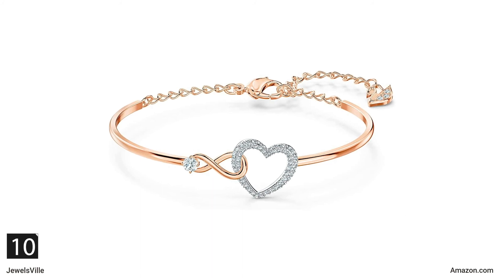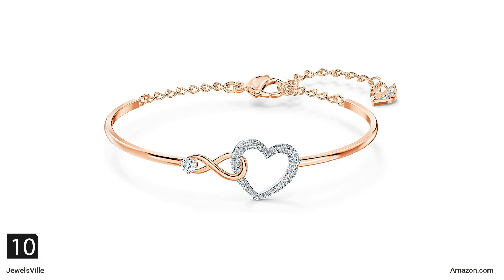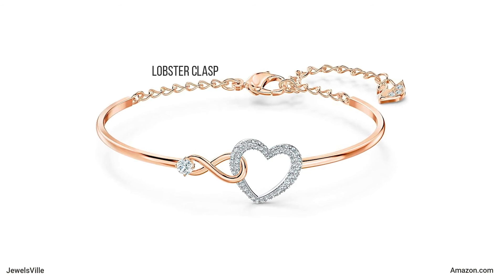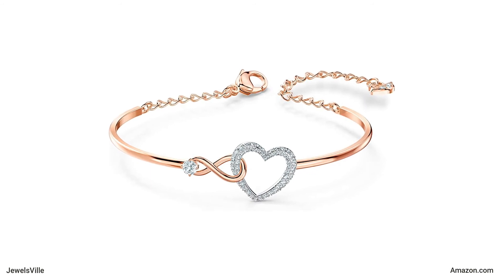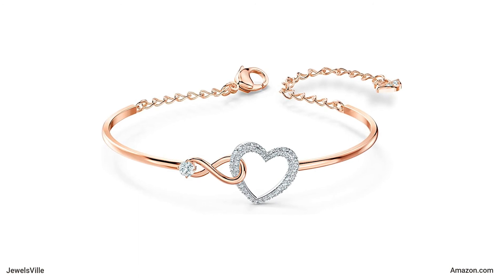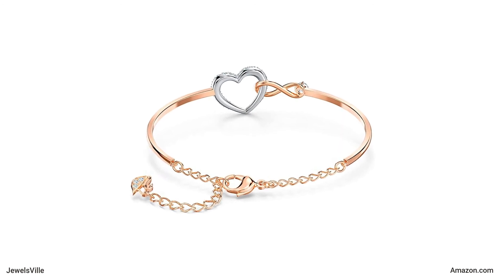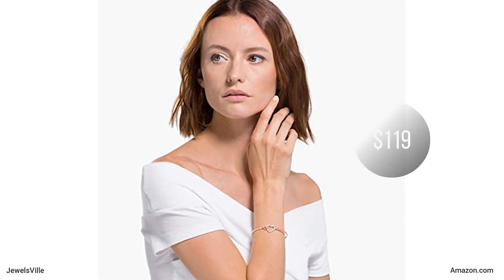Now, let us talk about this elegant bracelet featuring Swarovski crystals. Symbolizing eternal love, this bracelet has a heart intertwined with the infinity symbol. The lobster claw clasp makes it easy to put on and gives it a secure fit. The rose gold finish works perfectly with the Swarovski crystal embellishments, delivering a sophisticated look. Whatever outfit you match it with, you will surely look refined. You can purchase this for only $119 from Swarovski.